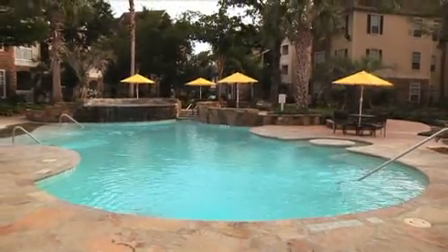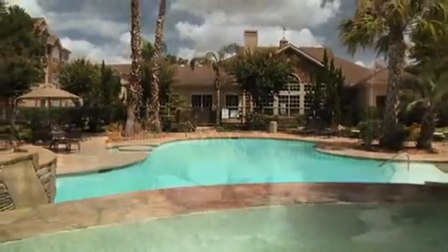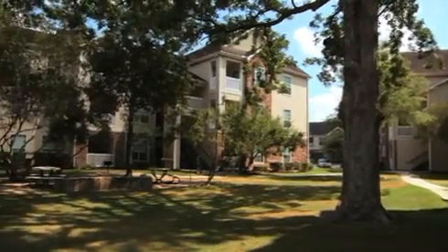At Stone Mist, we try to think of everything you would need to have the home you have always wanted. Visit our award-winning customer service team and discover everything you have been looking for is right here.